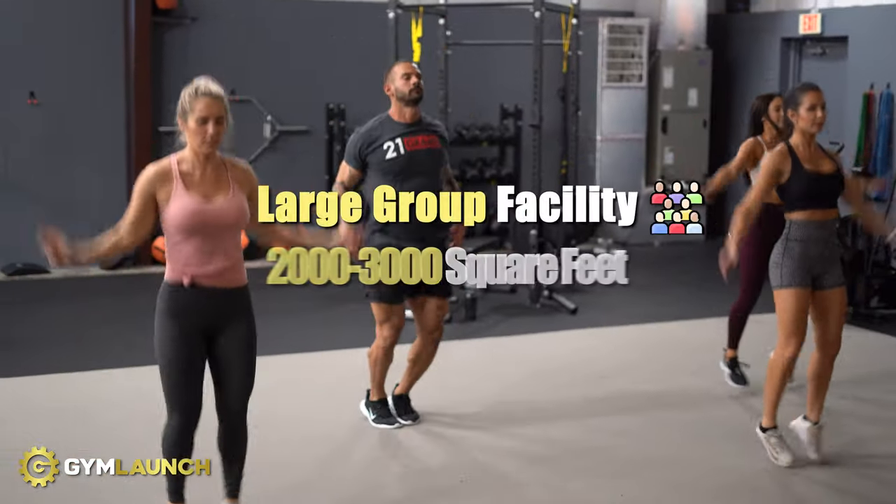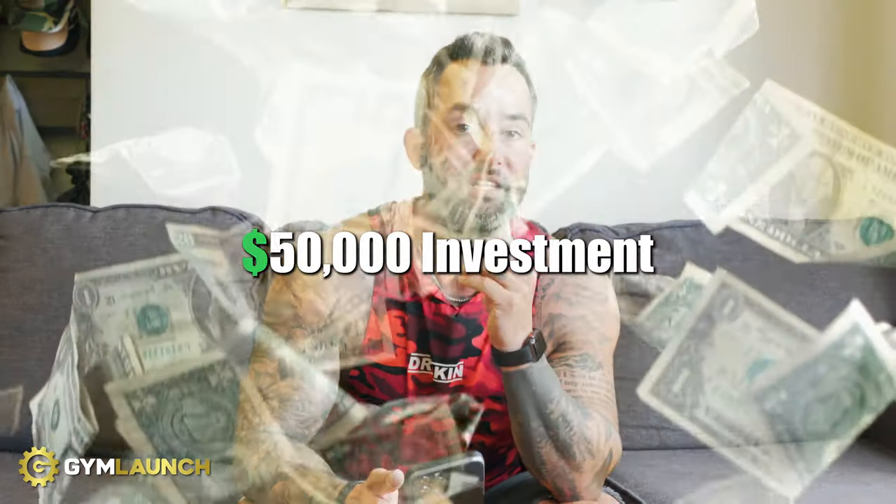Let's take Gym Number One — the non-Gym Launch gym — and walk through what typically happens within most independently owned brick-and-mortar facilities. This is owned by someone who was either a personal trainer or a fitness fanatic. They love people, they got a 2,000 to 3,000 square foot facility for large group training, and they're super excited. They spend a couple months locking down a lease, building it out, being prudent with money — only buying the equipment they need — and invest $50,000 into their facility.